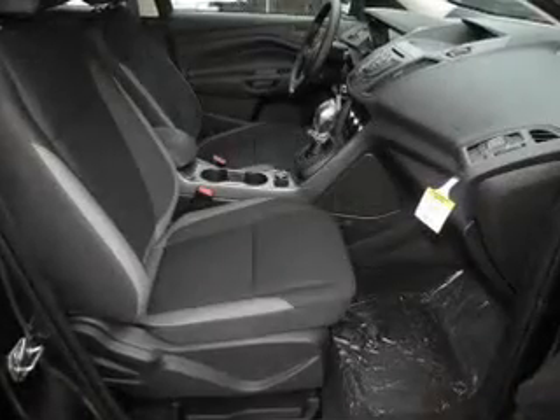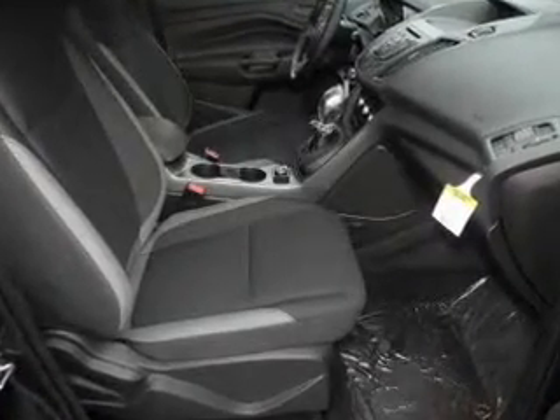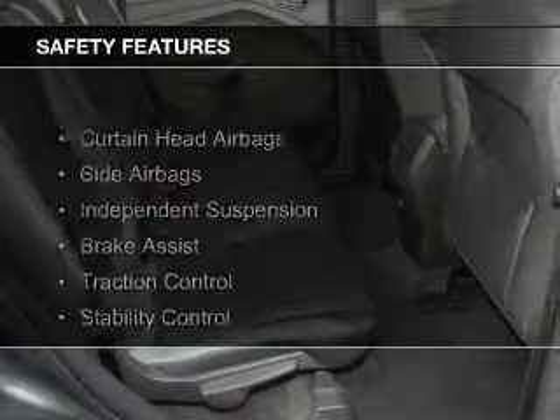Additional features include a spoiler, cruise control, keyless entry, split rear seats, and a trip computer. Safety was made a priority with these features.